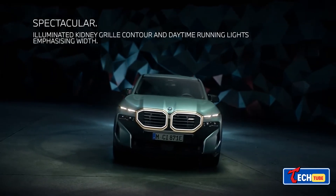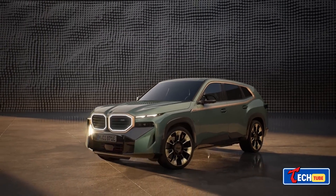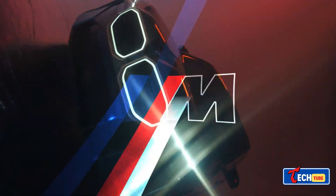BMW is upping its game with the BMW XM, a high-power hybrid crossover. Picture this: a V8 engine paired with an electric motor giving you a whopping 644 horsepower and luxurious interiors — though it's a heavy one.